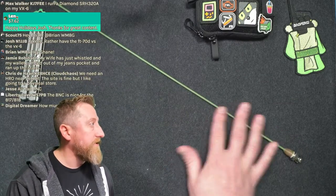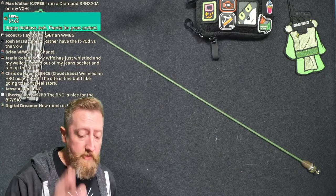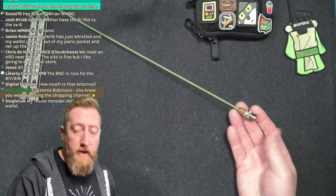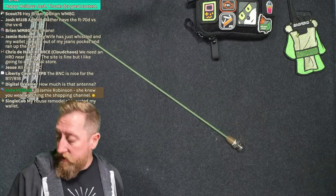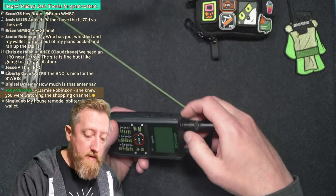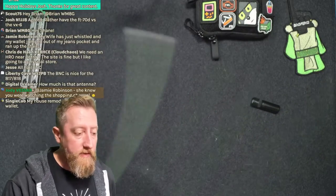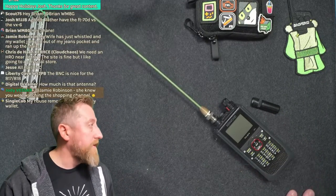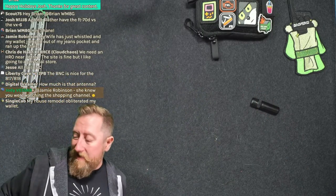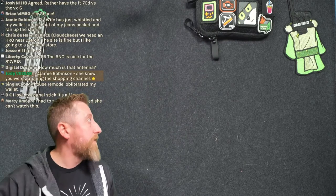If you want something that goes on your radio and just kind of lives there, I'd go with the Signal Stick — the link is in the description, that's an affiliate code. I almost always go with the BNC connection so I can just switch it on to the Kenwood and I'm set. This is the glow-in-the-dark one. That is my favorite antenna that stays on the radio, which is a really big thing from my point of view.